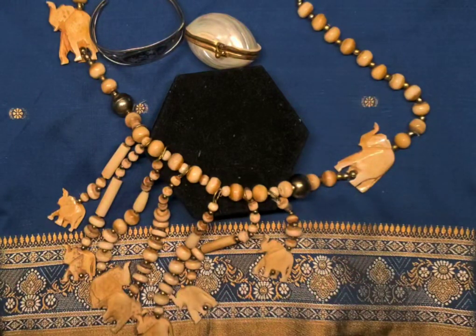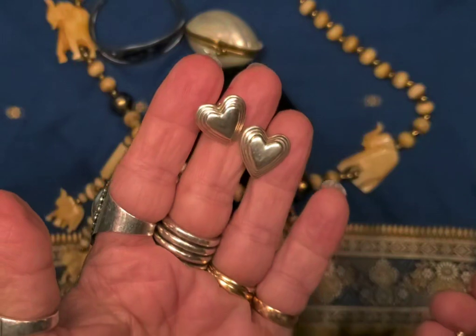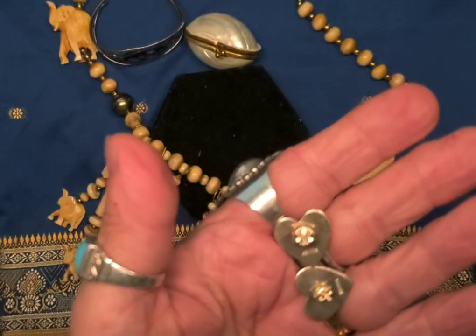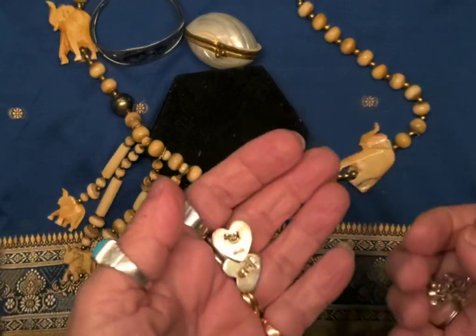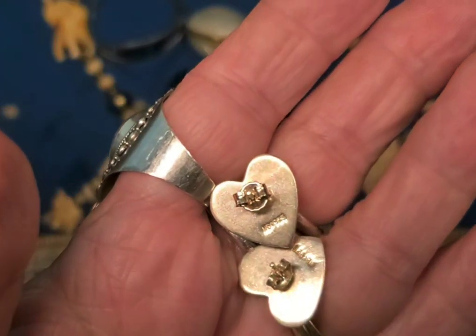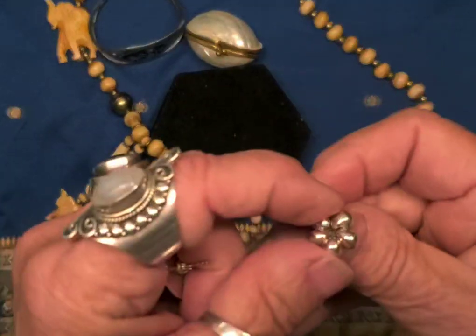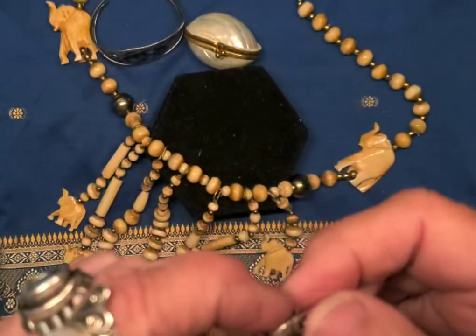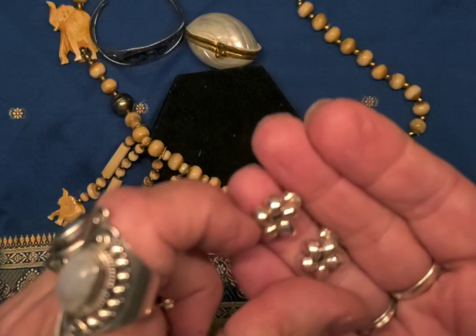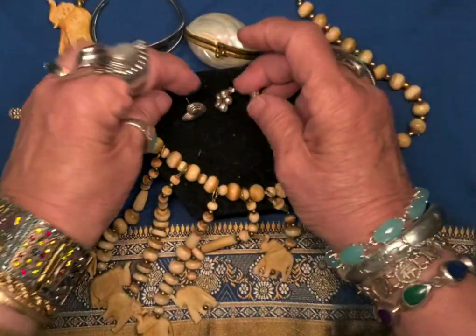Maybe it was because it was Valentine's Day or close to being Valentine's Day, but I found a pair of sterling silver hearts — they're marked sterling 925. They're cute little hearts. And then along with them, a couple of little daisies — again, sterling silver. Even the backs are sterling, so they're marked. Those are cute. So I found those two pairs of earrings.